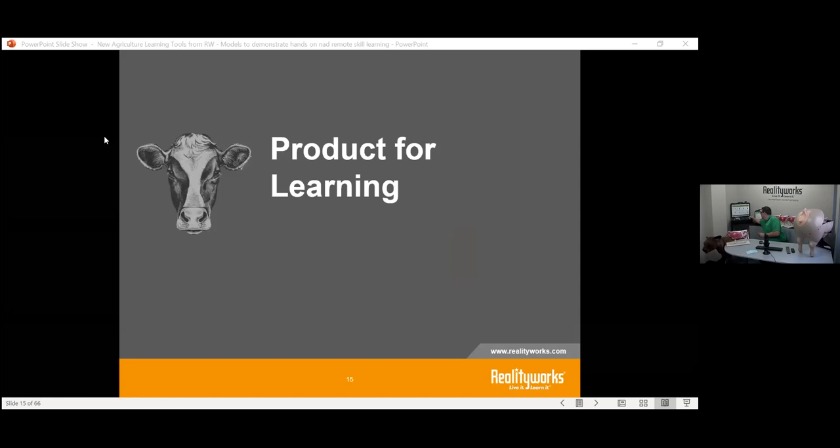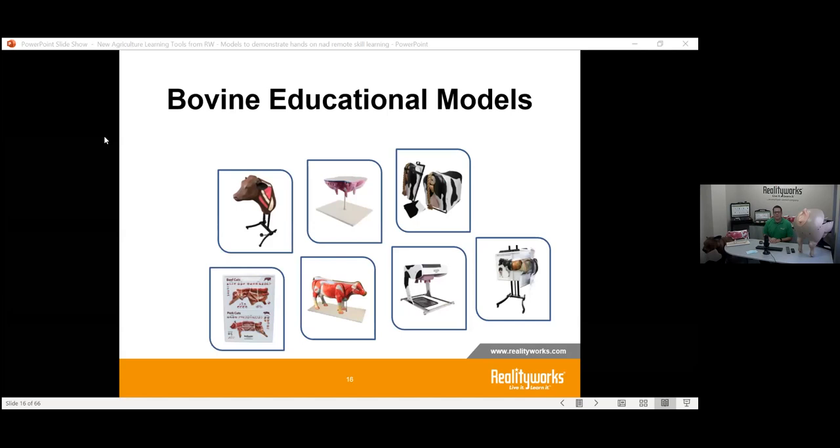What we're focusing on is products for learning in the agricultural setting. We have a lot of different products — starting with our bovine educational models. The first is our Bovine Breeder for artificial insemination, which led to our Bovine Injection model allowing students to inject into the neck region. These products bring the animal into the classroom through simulation, letting students see and understand.